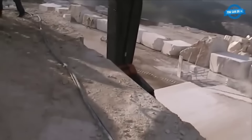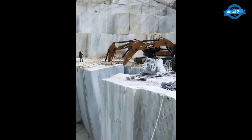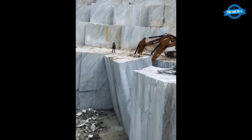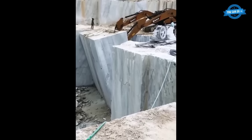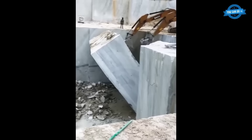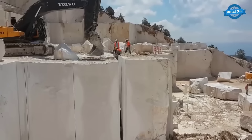Sani, another renowned name in heavy machinery, has also made a significant mark in the quarrying industry. Their excavators are known for their exceptional power and durability, making them well-suited for the challenging task of separating and pushing massive stone blocks. A remarkable example is the ability to push 1,500-ton granite blocks — an astonishing feat that demonstrates the sheer power and ingenuity of Sani excavators. Such heavy lifting and pushing tasks require not only robust machinery but also skilled operators who understand the intricacies of manipulating such colossal loads.